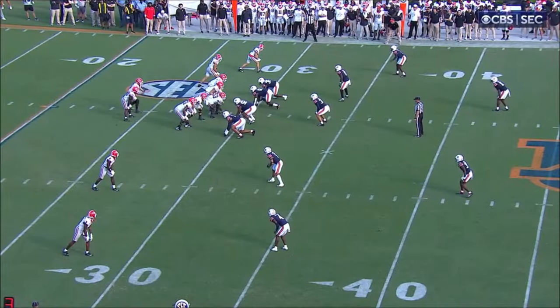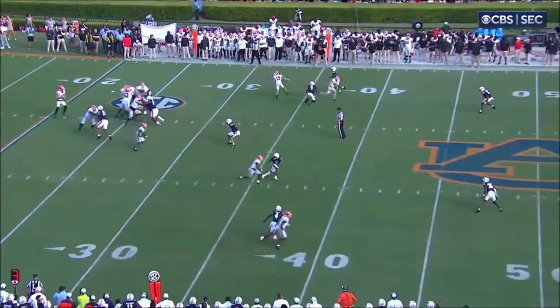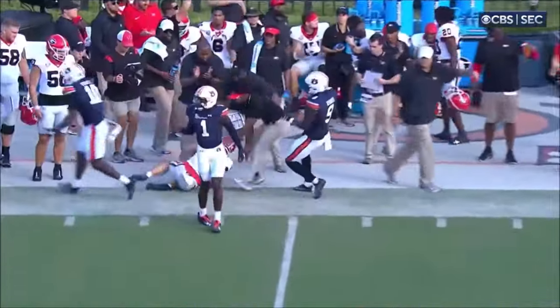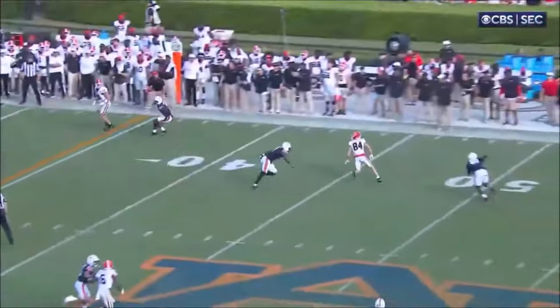Bowers goes out, covered. And then he waits for McConkie to get the catch. Perfect throw and catch, pickup for 17.